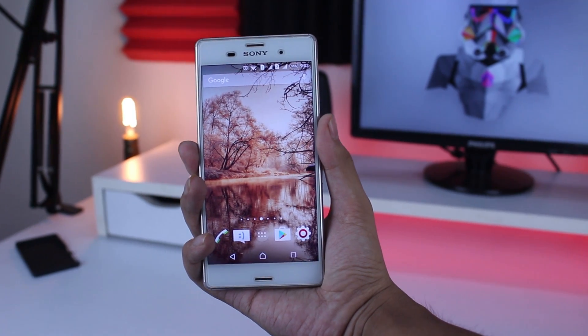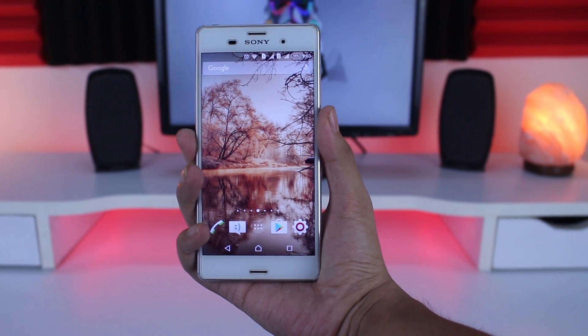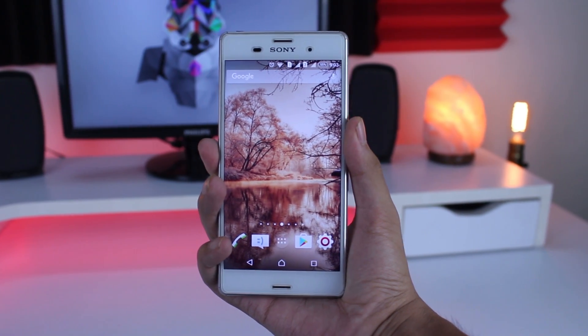Hey, what's up guys, this is Levitech, and in this video we are gonna count down the best Android apps of June 2016. So without any further ado, let's get started.